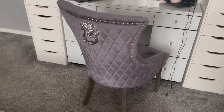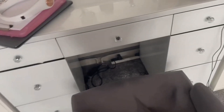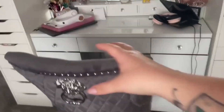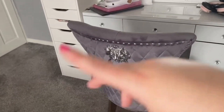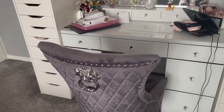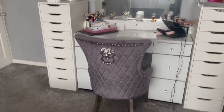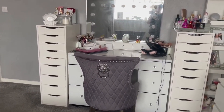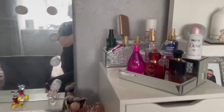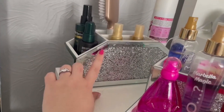The only problem is it doesn't tuck in to my dressing table — it's a bit too big. So what I do is push it to the side and lean it against here so it's out of the way and we're not going to keep brushing past it every time. In the last update you guys saw I had a stool there, and now I have this beautiful chair. This is what my beauty dressing table looks like.